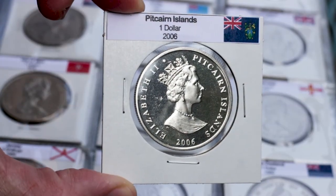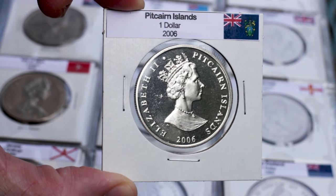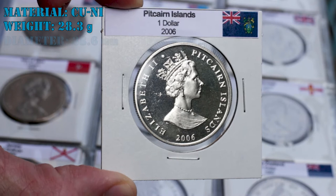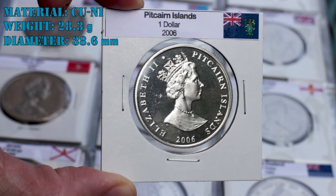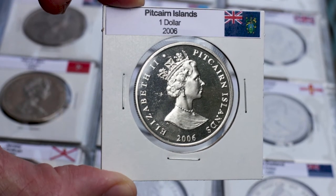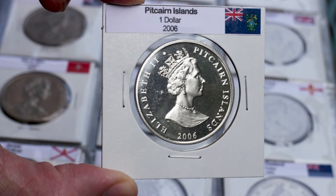One of these commemorative coins is the one dollar I brought you today. This coin is made of copper nickel with a weight of 28.3 grams and a diameter of 38.6 millimeters. The obverse of this coin shows the portrait of Queen Elizabeth II with the lettering Pitcairn Islands at right and the year below.